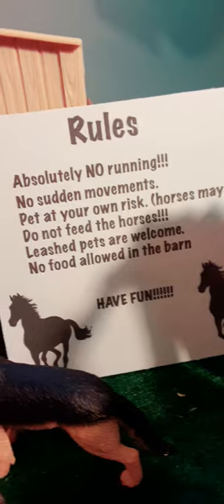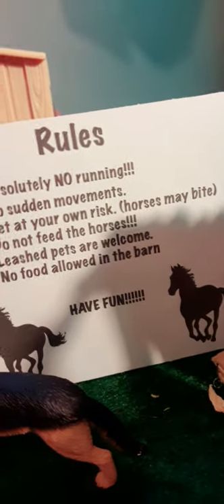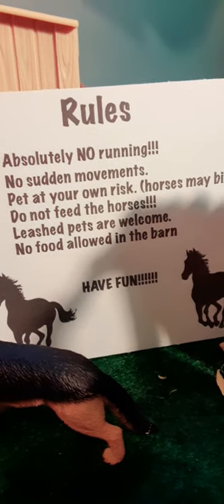Over here we have the rules: absolutely no running, no sudden movements, pet horses at your own risk — horses may bite. Do not feed the horses, leashed pets are welcome, no food allowed in the barn, and have fun. Over here we just have some horse treats.